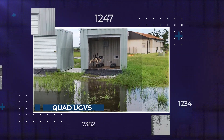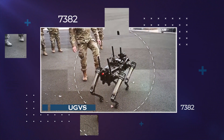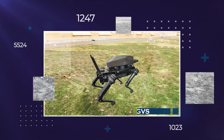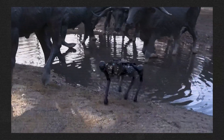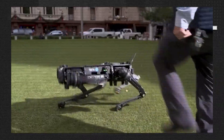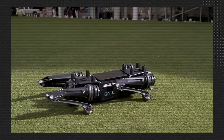Quad UGVs are built to last and can withstand challenging environments. In general, UGVs are made to be super rugged to handle rough terrain, extreme temperatures, dust, and even water. Some UGVs are also made to be tough against shocks, meaning they can handle getting bumped or even hit without getting damaged. To move around and do their jobs, UGVs use all sorts of technologies like cameras, lidar, radar, and even special tools or arms to grab things. How a UGV is designed and what it can do depends on what it's supposed to be used for, so different UGVs are made specifically for those tasks.